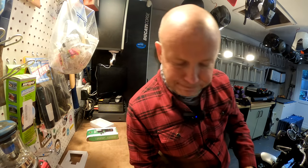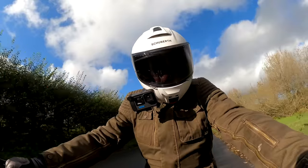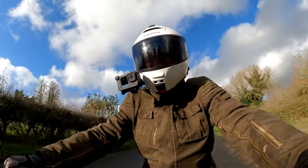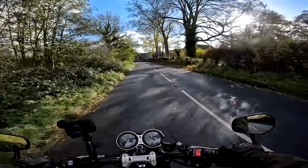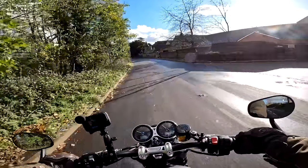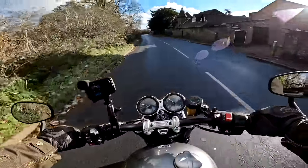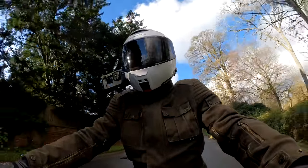Here we are on the trusty Speed Twin. It's fantastic to be on this bike again — absolutely love riding this bike. A beautiful day like today as well, absolute corker. Anyway, we're here to test the Sizzap device out, so I'm just going to literally ride around the block and see what the device tells us after doing that.